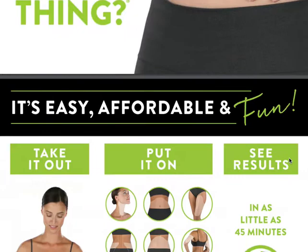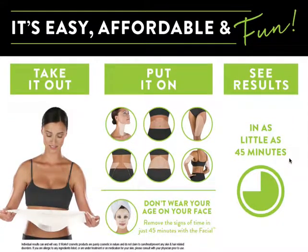Well, if you're on the fence about trying it, let me tell you that it is easy, it's affordable, and it is fun. You apply it anywhere on your body you want to tighten, tone, or firm and see results in as little as 45 minutes. You can try one for $25 or get a full treatment of four for $59 as a loyal customer.